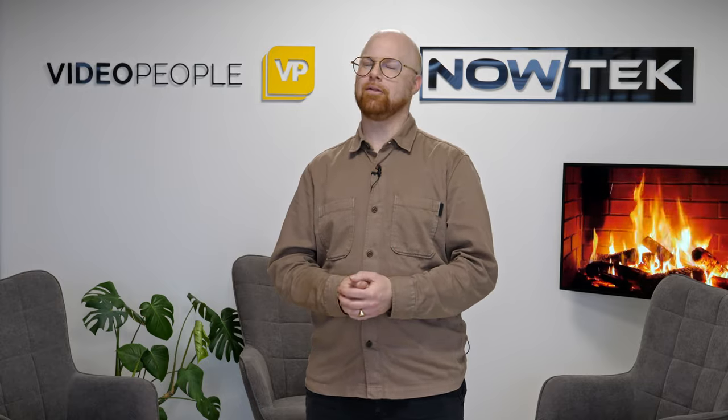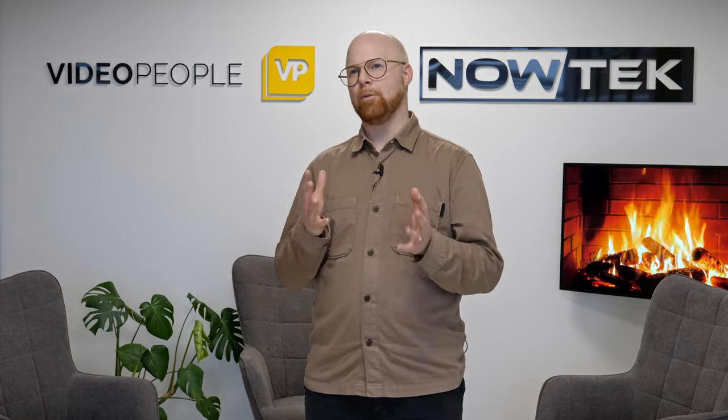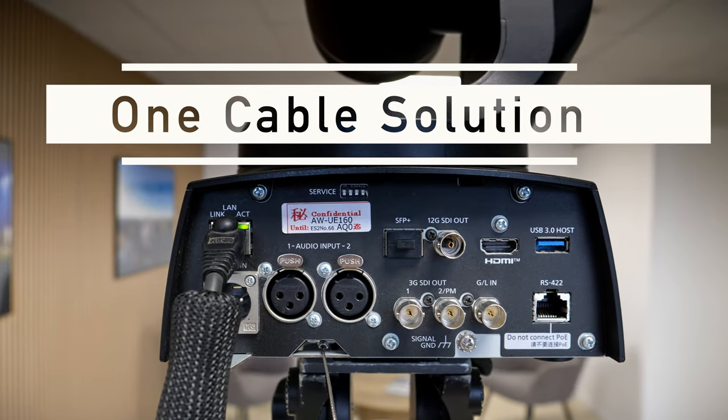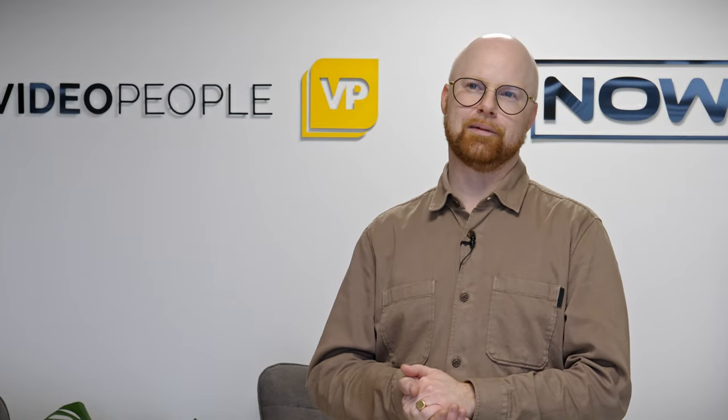It has an advanced autofocus system which is very fast and very accurate, so it's a fantastic camera to use. You're actually able to color this the same way you would with a studio camera, so it's easy to match up with other cameras as well. This camera is only connected with one cable to provide it with power, control, and deliver the stream to you guys.